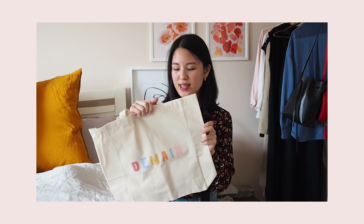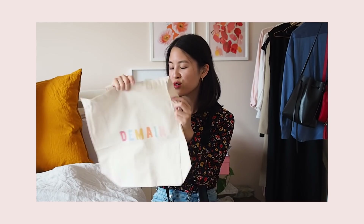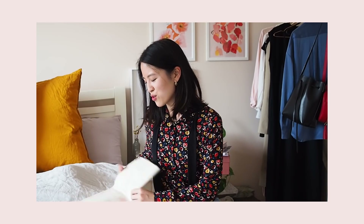This tote bag is actually 5 euros and it's to support their demand initiative, which is really, really brilliant. It has a cute little Cezanne logo stitched on the back and 'demand' at the front. It's quite spacious and honestly it's like the cutest tote bag ever. So if you're looking to support a really great cause, it's definitely worth thinking about — just adding it to your order next time.